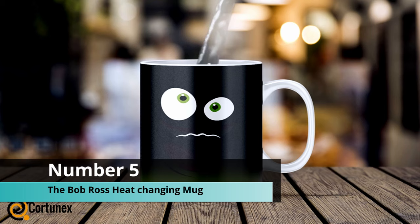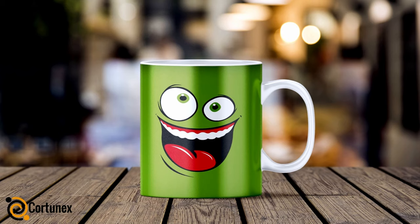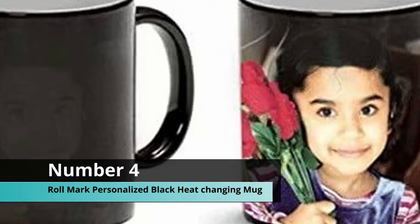Coming up at number five, we have the Core Tunics heat-changing mug. This mug starts as a sad face and then when you pour water in it goes happy. If you want to uplift anybody's morning, this is the way to go — what better way to start your morning with a cup that smiles at you. This cup holds 11 ounces of liquid, which is 325 milliliters.